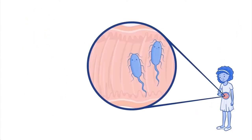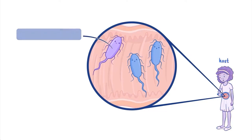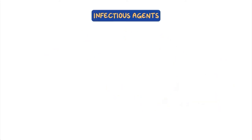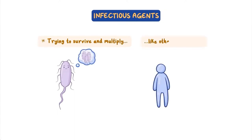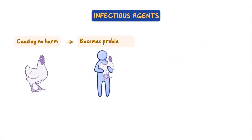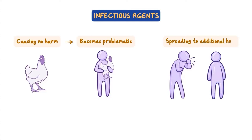However, some microbes can cause illness when they live and multiply in another organism, called a host. We call this type of microbe an infectious agent, and the illness it causes an infectious disease. These infectious agents are not all inherently bad — most are just trying to survive and multiply like all other living things on this planet. Some agents even live and multiply in hosts without causing any harm, and become problematic only when they end up in hosts where they do not belong. Other microbes almost always cause disease in their hosts and, to survive, must spread to additional hosts and infect them.